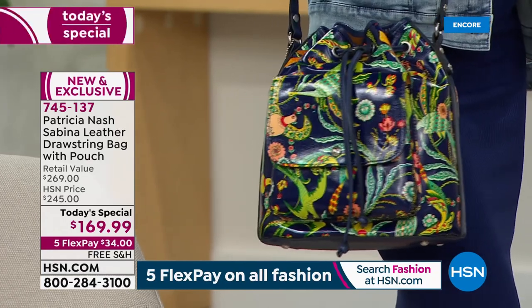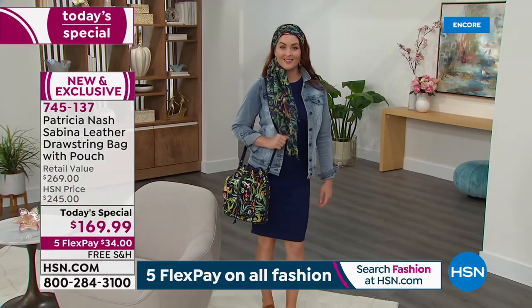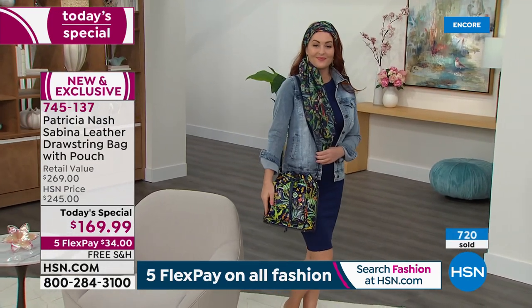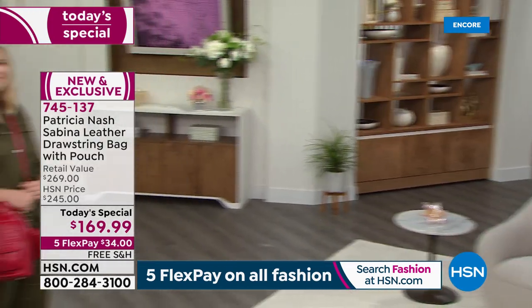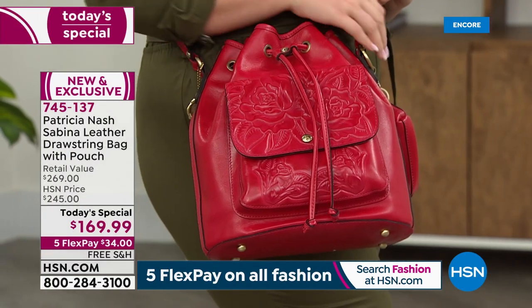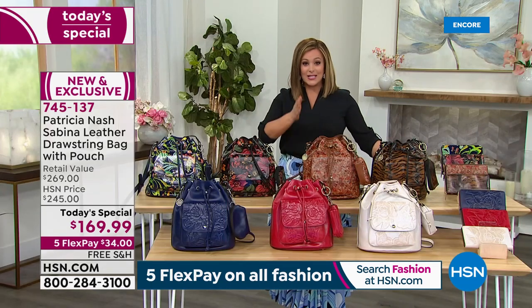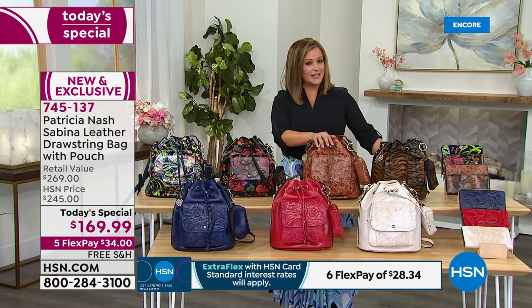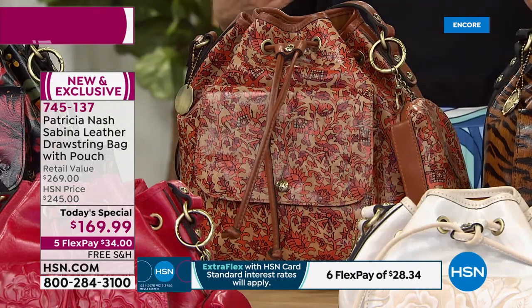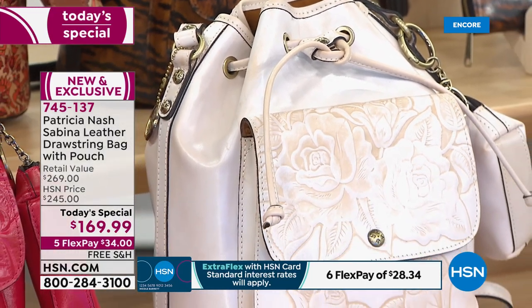On our models you can see the scale of the bag — it's not too tiny and precious, and not too big. It's the right sweet spot of size. On Nicole you're seeing the Bluebird of Paradise, and on Amanda that striking magenta tooled. You can't go wrong — the only mistake you'll make is not taking advantage of this one-day-only price. To celebrate Mother's Day, we have five FlexPay on all fashion. You get to break this down into five monthly payments — it's not layaway. We send you the bag on the first payment of $34, and you pay over time. Patricia, your bags get even better with time. These are investment pieces you'll treasure for years.